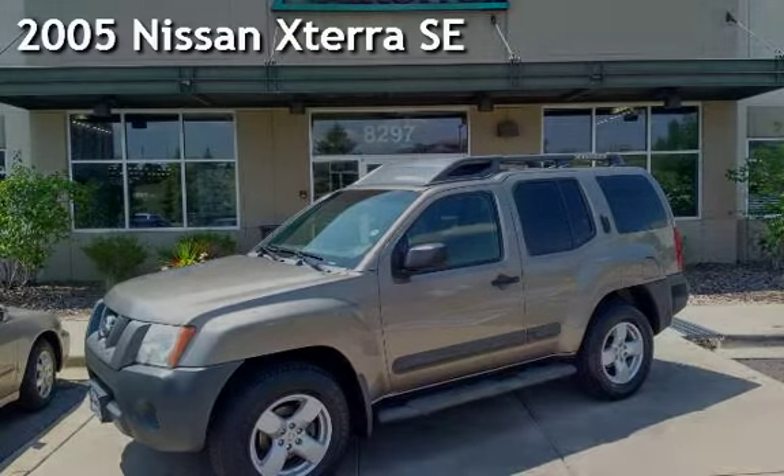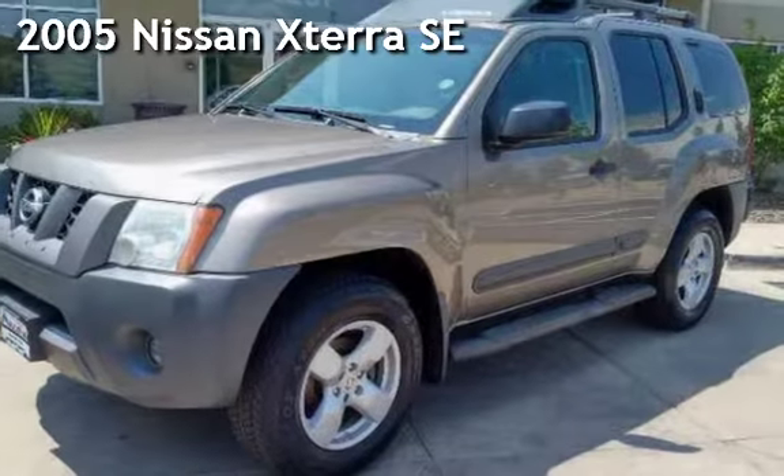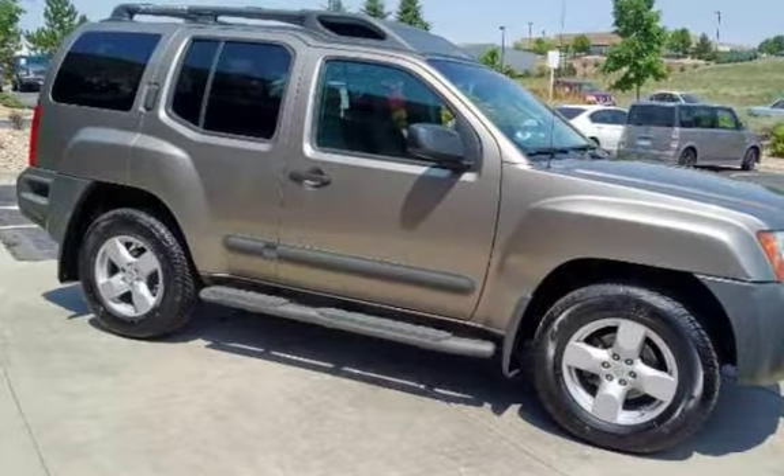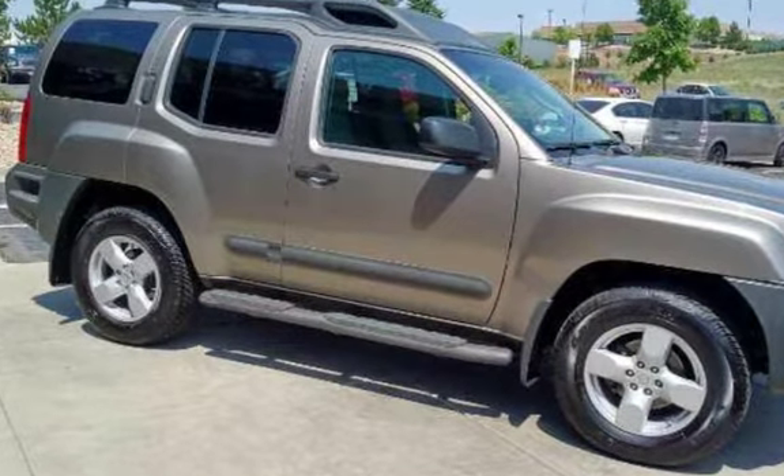Presenting a pre-owned 2005 Nissan Xterra SE. This four-door SUV has a six-cylinder, 4.0-liter V6 engine, with four-wheel drive, and an automatic transmission.